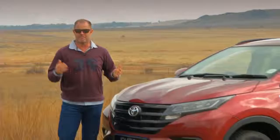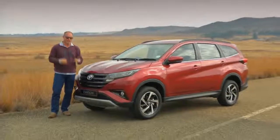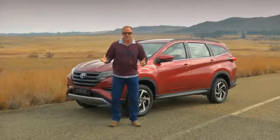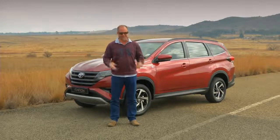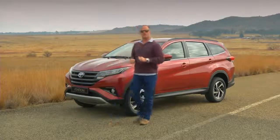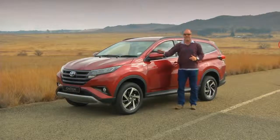This badge South Africans love, and to be honest I haven't always understood why. When you take their models and stack them up against competitors, they very seldom end up on top — but where they do end up on top is in sales, because they're reliable and dependable. Their cars, although many of them are bland and uninspiring, are exactly what consumers want. Right now South Africans want an SUV, and I think Toyota is on the money with their new Rush.